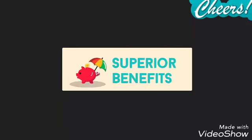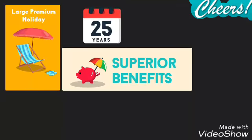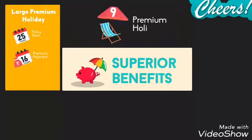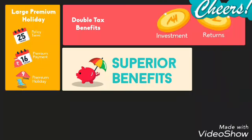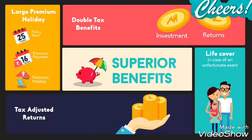Jeevan Labh gives you many superior benefits including a large premium holiday. For example, for a 25-year plan, you pay premiums for only 16 months. Double tax benefits mean you save tax both on investment and returns, with great tax-adjusted returns on your investment. And life cover to support your family in case of an unfortunate event.